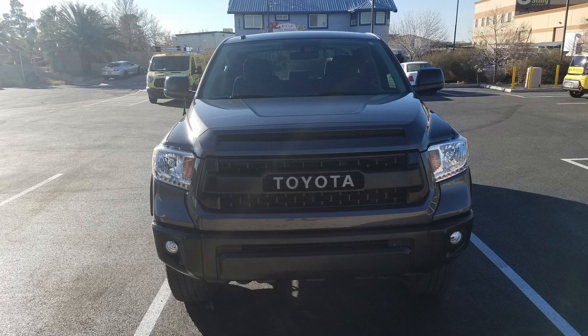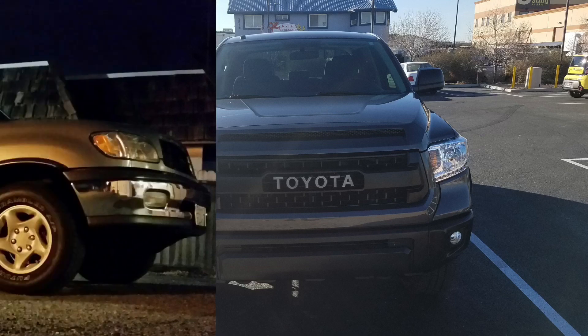Ed, gotta say, you are definitely a fan of the no chrome movement. Love the truck, looks awesome. Definitely like the mag gray — my favorite color on the Tundra, for sure. Thank you for submitting this TundraDude34 fan feature.